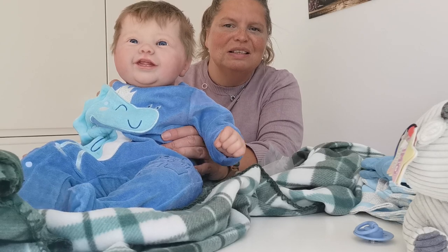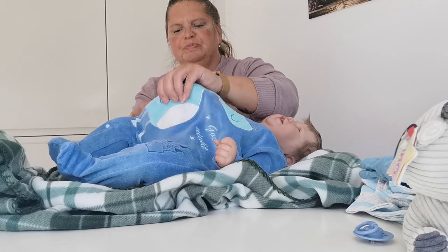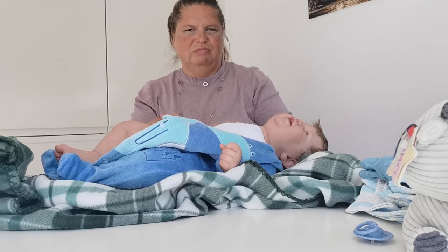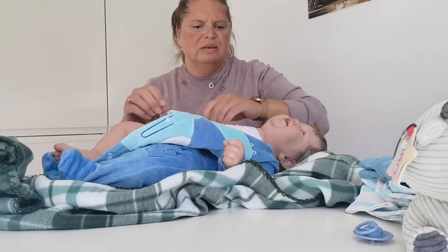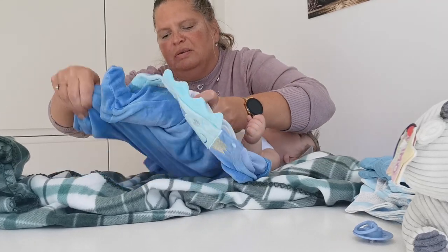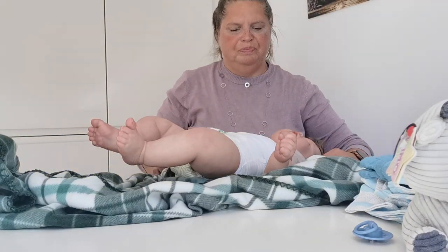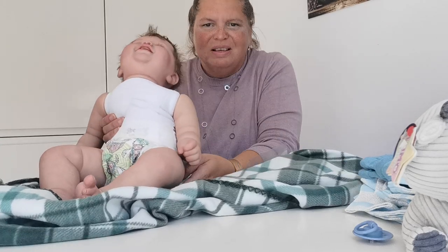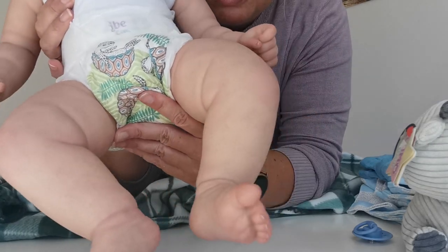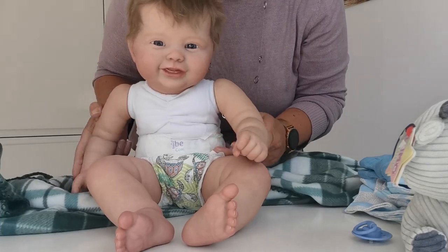I think his legs are so very cute, so I'm going to show you. He's got such chunky legs. I think it's so cute. And he can sit, this little guy.